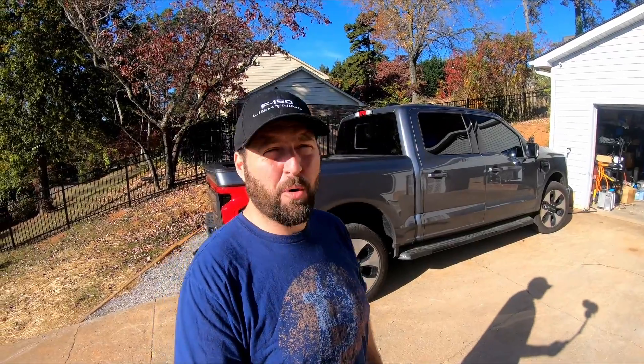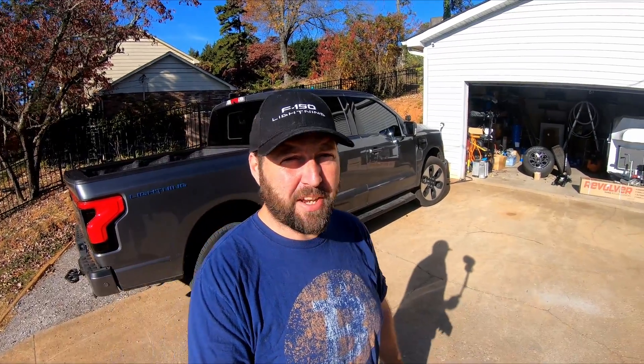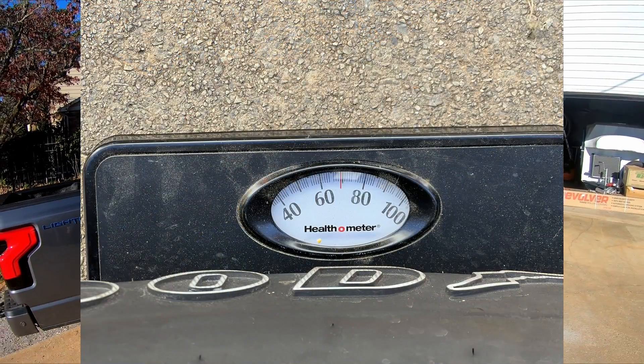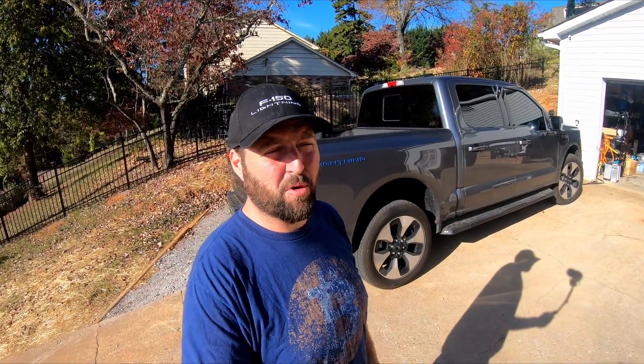The OEM Platinum wheels are an astonishing 84 pounds — very, very heavy. I took one off to weigh it myself. It was heavier than I expected, and that's with the OEM General Grabber tires installed. The new wheels in the garage are only 64 pounds, and those have Goodyear Territory AT tires. According to TireRack.com, the tires on the Platinum are actually a better quality tire, but I was hoping for something with a more aggressive look.